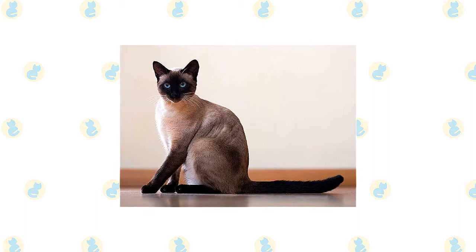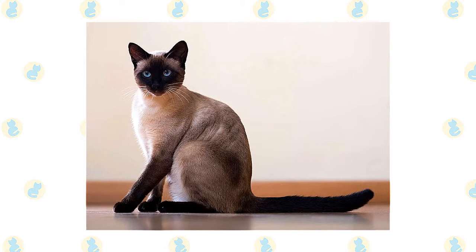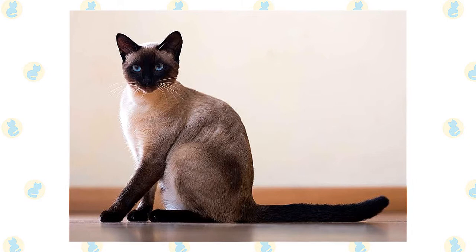What the Siamese looks like depends on the breed standard of each particular organization. Most cat associations call for the Siamese to have a svelte but muscular body with long lines. The wedge-shaped head is long and tapering from the narrow point of the nose outward to the tips of the ears, forming a triangle. The unusually large ears are wide at the base, pointed at the tip, giving them the same triangular shape as the head.